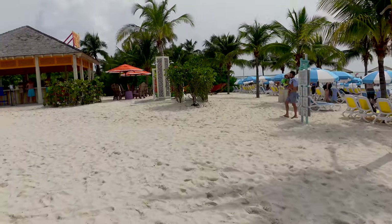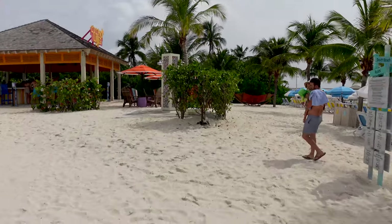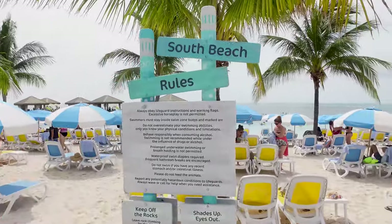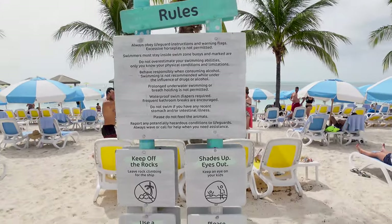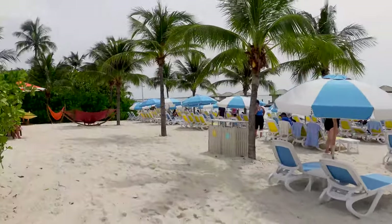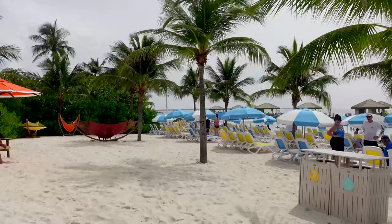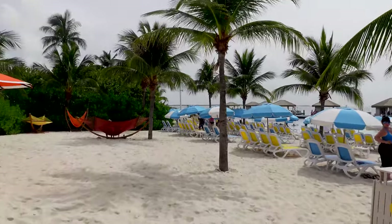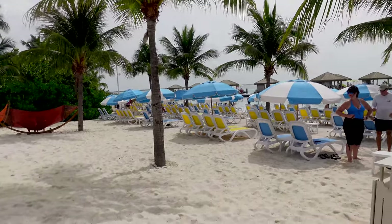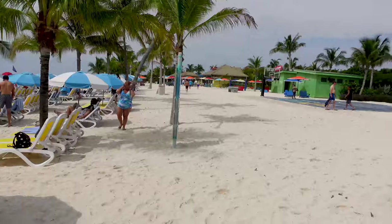There are a couple of hammocks down here that make for really good pictures — the colors are nice and bright, great for a photo op. Here are the rules of South Beach if you want to pause and read through those. Most of it is common sense. I do see some extra chairs over here, so if you arrive late like we did, this is the space to come to. It's a little bit hidden, not in the main section, and farthest from the trams, but there's plenty of seating. You will be looking straight at the overwater cabanas, but you will still be able to get a chair.